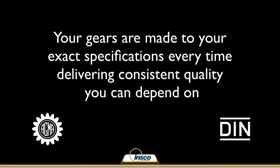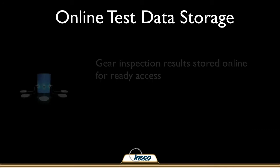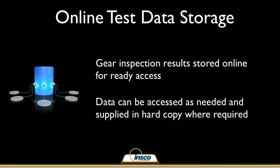Your gears are produced to your exact specifications, delivering consistent quality you can count on every time. Your inspection data is always available. We store our inspection results electronically for ready access whenever needed, and printed test documentation can be supplied upon request.